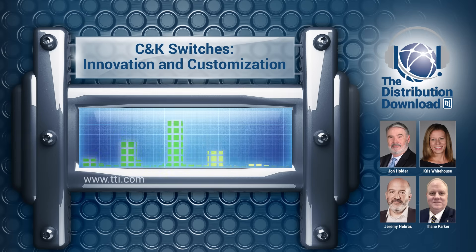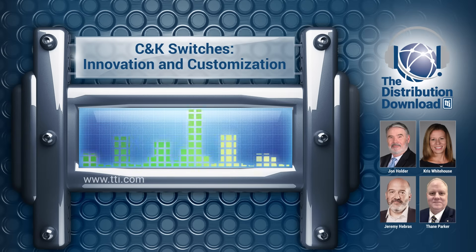We're going to be talking about customizing switches. But before we get started, Jeremy, could you kindly tell us a little bit about yourself and your career at Littlefuse?